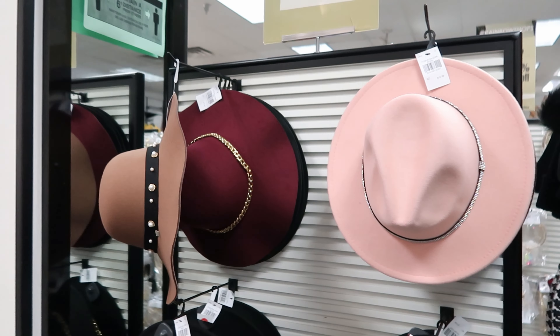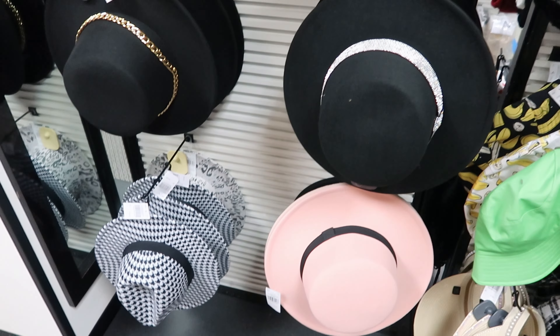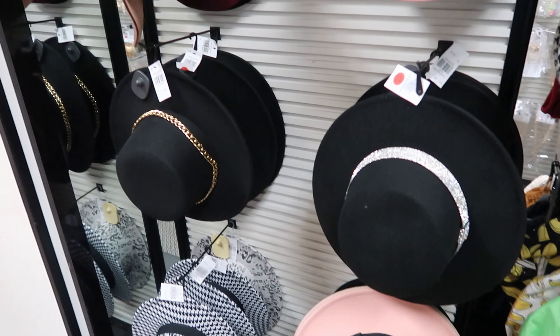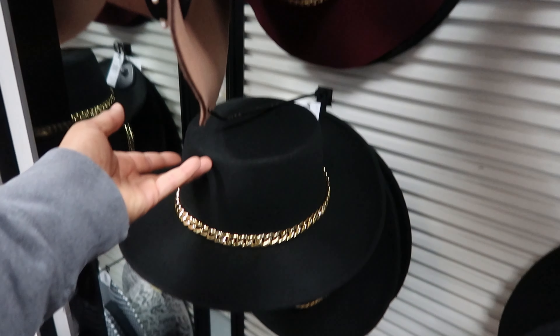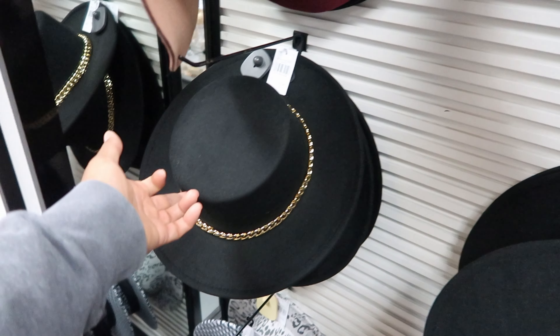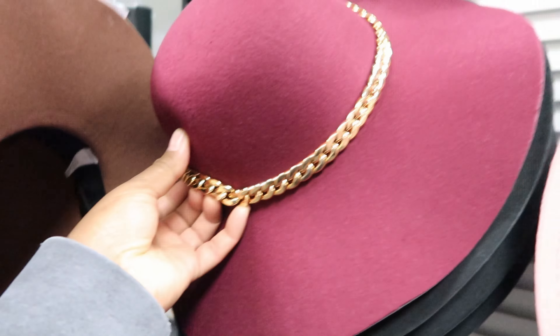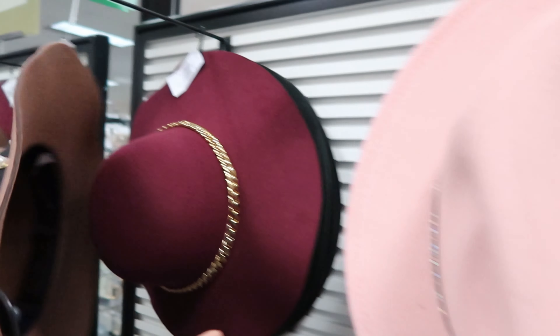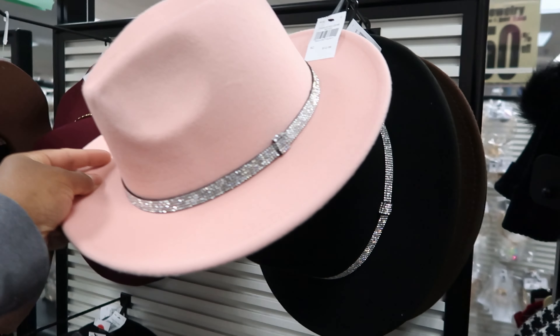They also have these fedora hats — they are $12.99 and they have a variety of prints. I think this one is kind of my favorite — it has a chain around it. This one is like rounded at the top. These are really cute and you can get them in multiple colors.